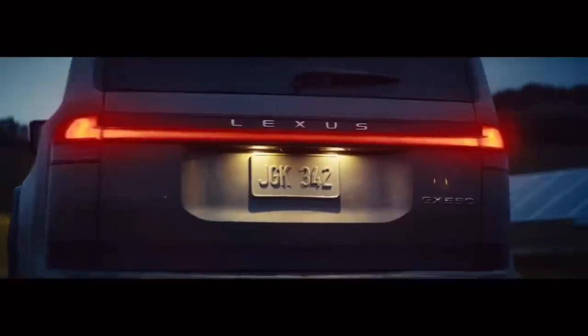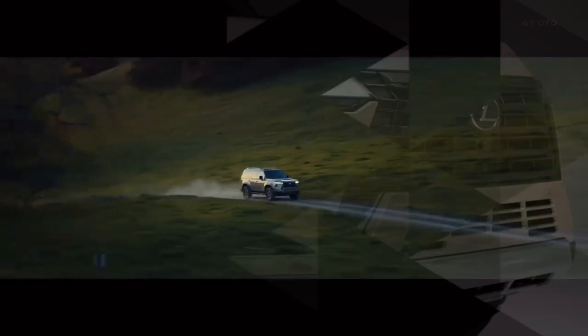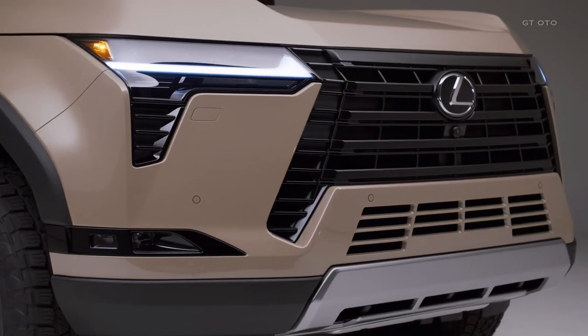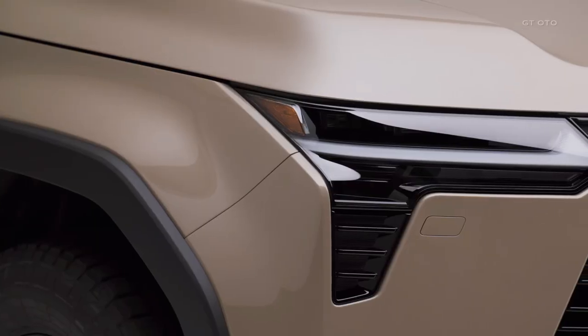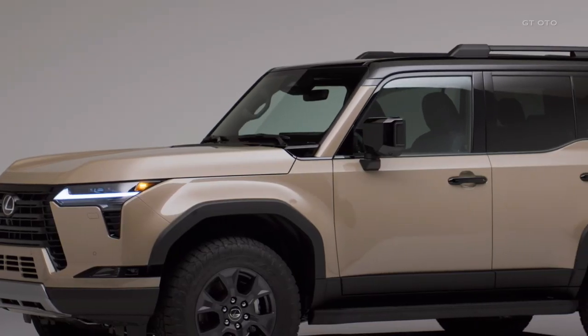The 2024 Lexus GX is set to make a bold statement as it enters its third generation, leaving behind its previous iteration that dates back over a decade. This redesigned SUV boasts a rugged and chiseled appearance that exudes strength and durability.